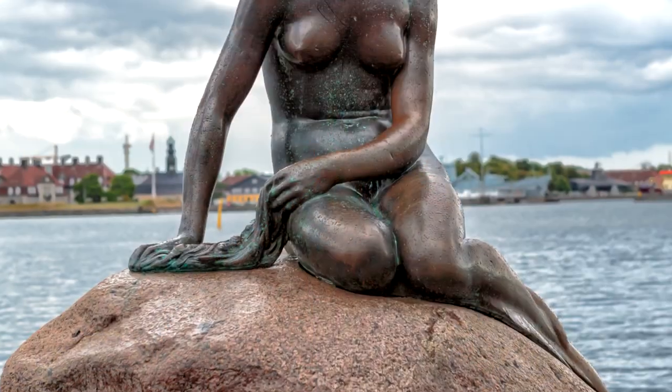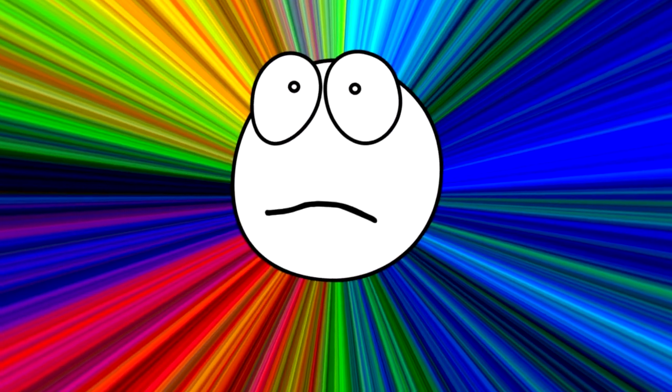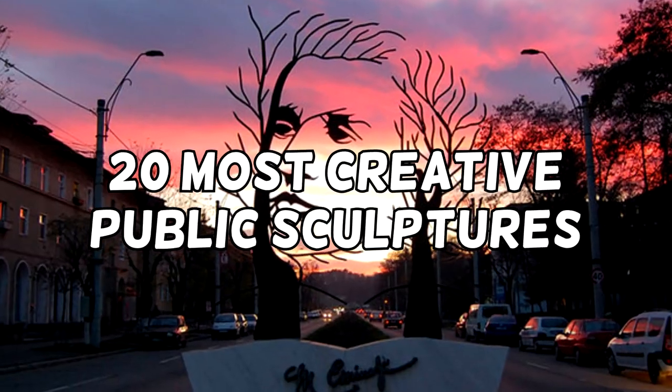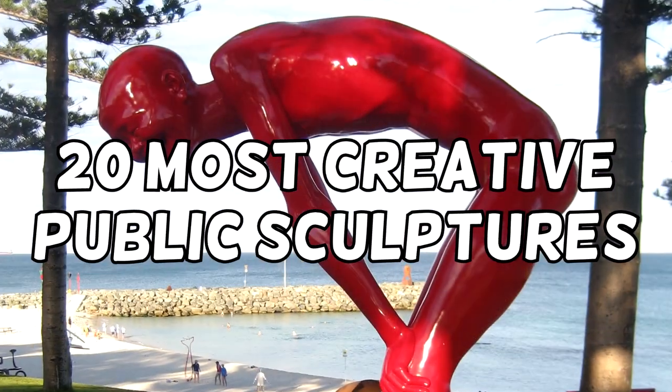Around the world there are thousands of remarkable public sculptures, but only a relative few can be called amazing. Here are our 20 most amazing public sculptures that you'll find in public locations where they can be viewed at virtually any time.